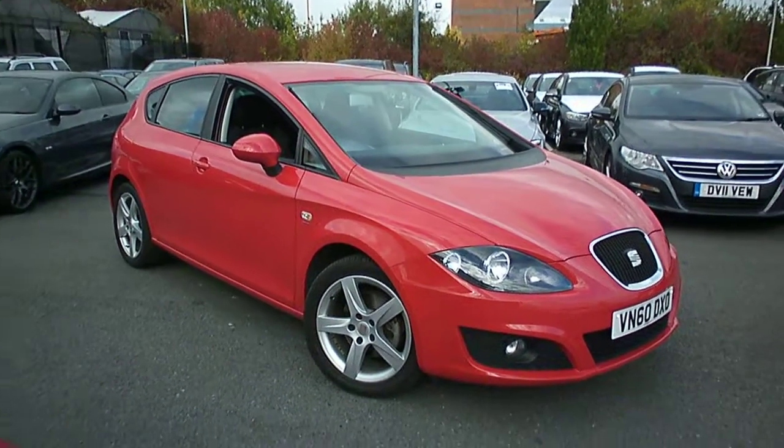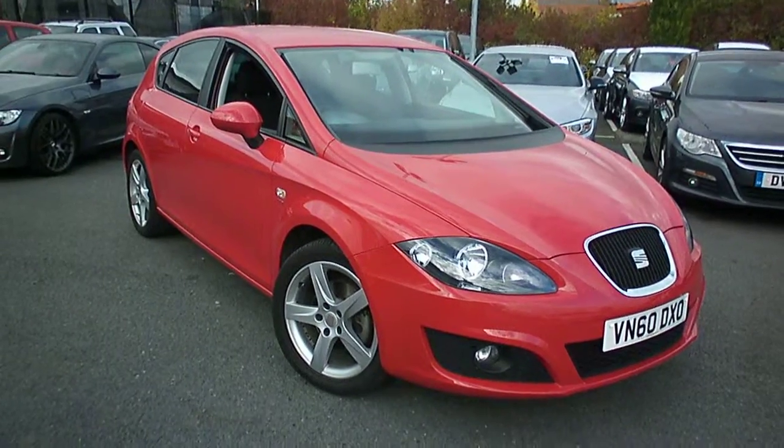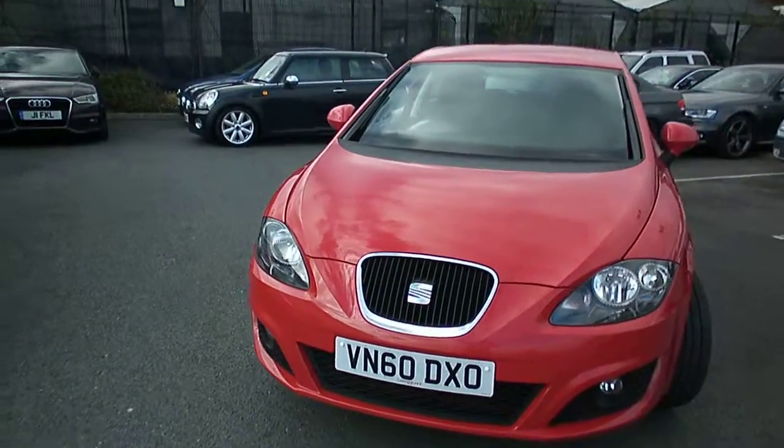Welcome to Rybrook BMW Worcester, Adrian Reid speaking. Here we have a SEAT Leon CR Sport diesel 2 litre, registration VN60DXO, one owner from new and about 48,000 miles.